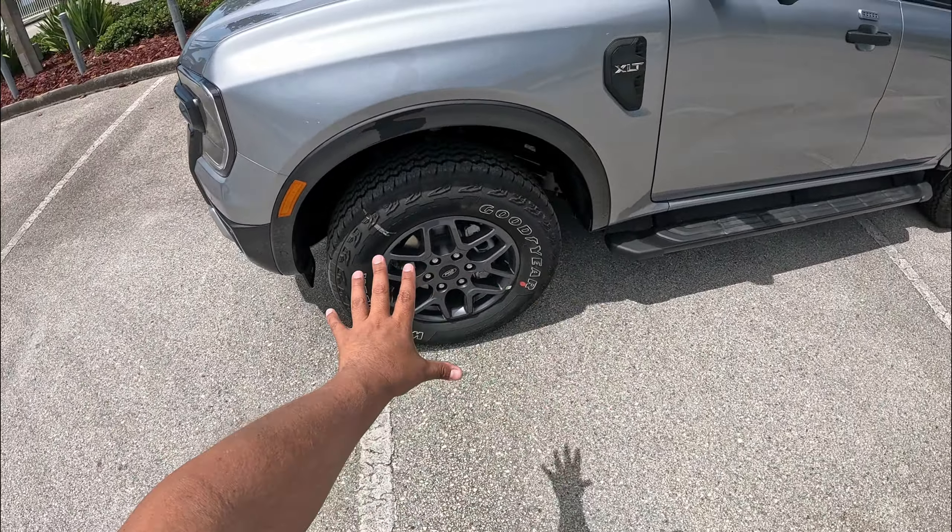We've got the XLT badge, plastic black mirror caps, and a side step that's static. There's also a keypad on the driver's door — optional on this Ranger. This is the only way you can get the new Ranger: crew cab, four-door, five-foot bed. The FX4 off-road package includes a locking rear differential, skid plates for the transfer case and fuel tank, more aggressive tires, Trail Control, Hill Descent Control, and a couple of different off-road drive modes.